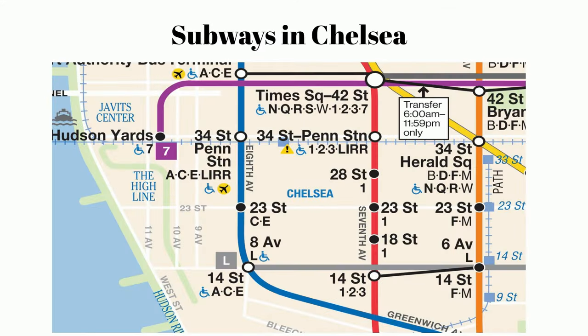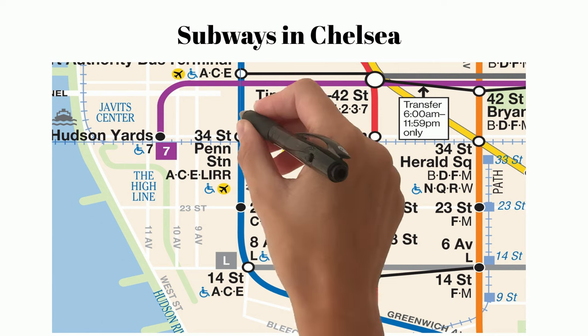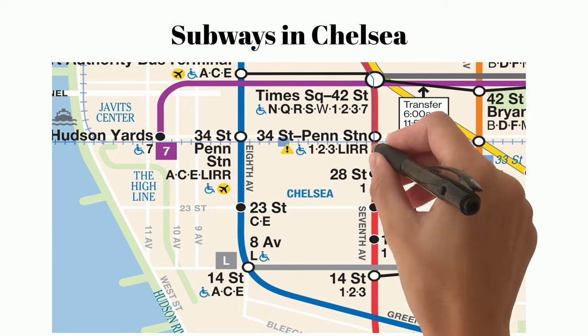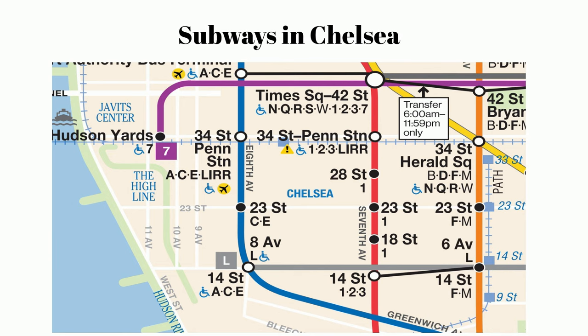Because Chelsea is rather large, many different subway lines run through. We have the 7 if you need to get to Long Island City, the ACE if you need to get to Brooklyn, Queens, or the northern tip of Manhattan. There's the 1 and 2 if you need to get all the way up to the Bronx or South Brooklyn. There's even a stop for the PATH train if you need to get to New Jersey. As far as public transportation goes, Chelsea is a great central location.